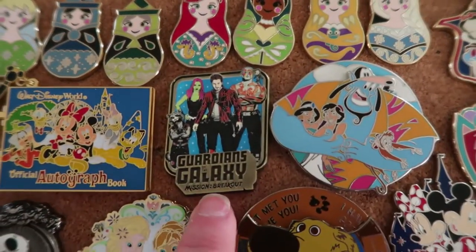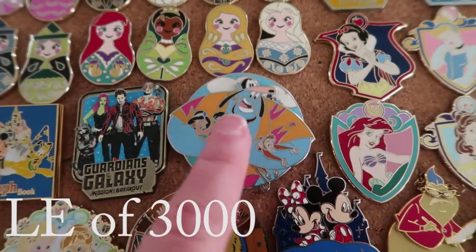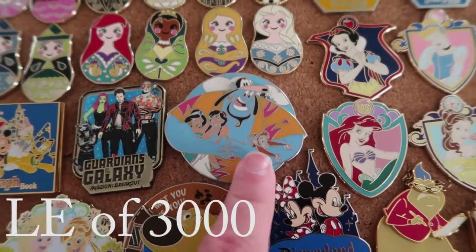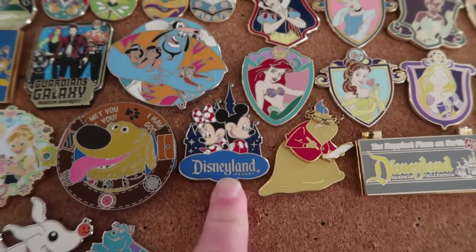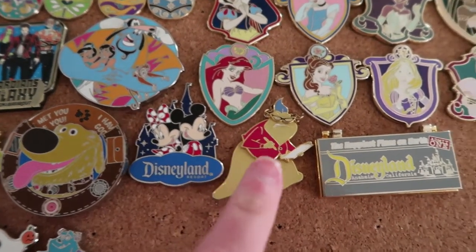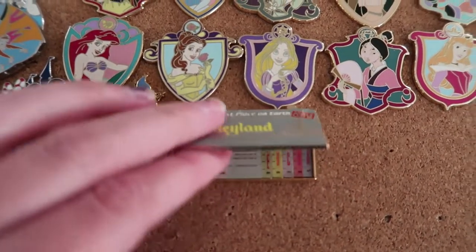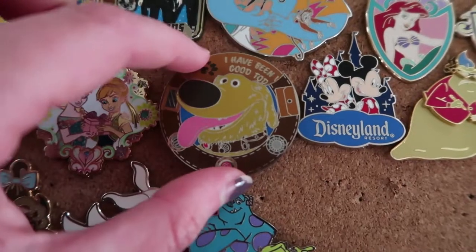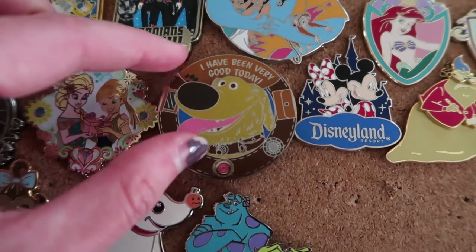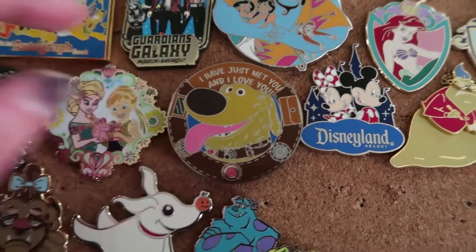Then we've got Guardians of the Galaxy Mission Breakout, which is from Disneyland California. We've got this genie hugging Aladdin and Jasmine and Abu for the 25th anniversary of Aladdin. We've got this Disneyland Resort pin which I got in Disneyland California. This Roz pin from Monsters Inc. This Disneyland pin which I think is really cool — when you open it, it's got little tickets inside of it. Then we've got this Doug pin, and it has three sayings: I have been very good today, Squirrel, and I have just met you and I love you.